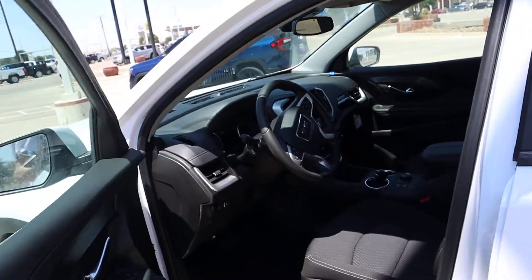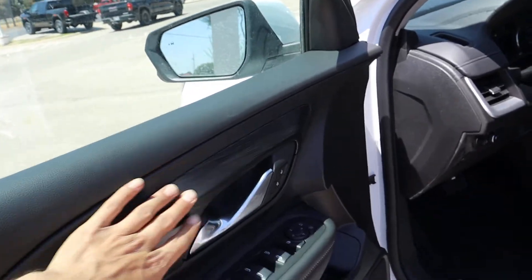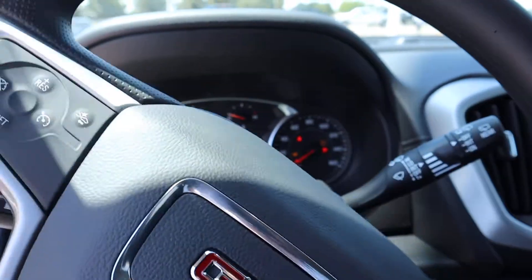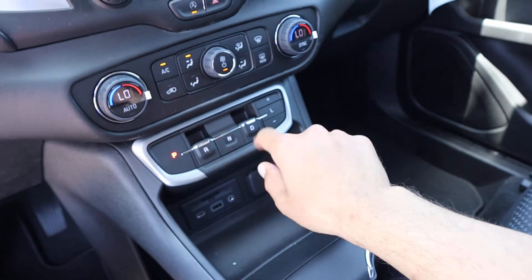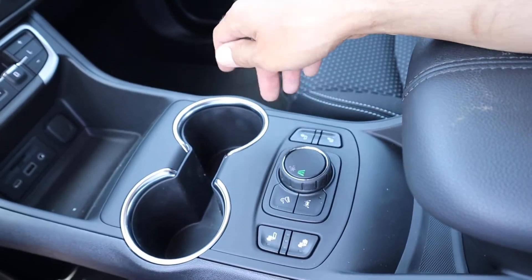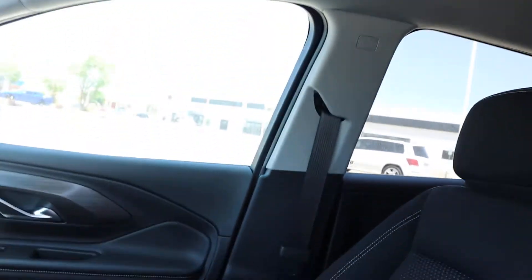MSRP is about $32k on this one. It's black on black, you got wood finish in there, cloth seats, and it has 11 miles on it. They did move the shifter — it's over here now. You got park, reverse, drive, neutral, and your terrain modes if you want to change it to snow, uphill, or downhill. You've also got heated seats, and this shows the gray interior on top.